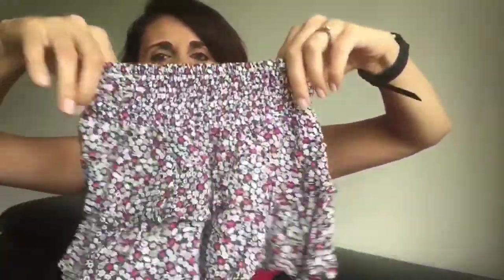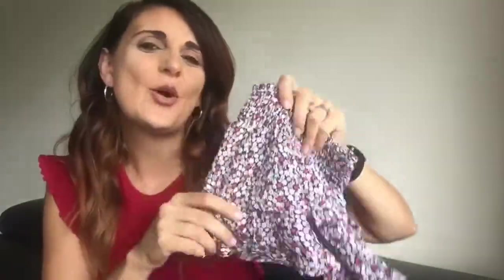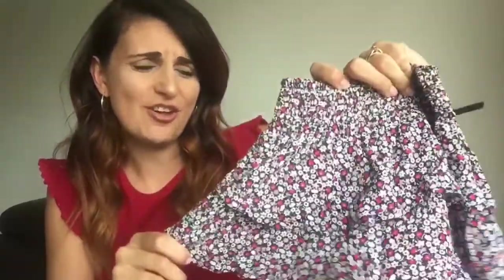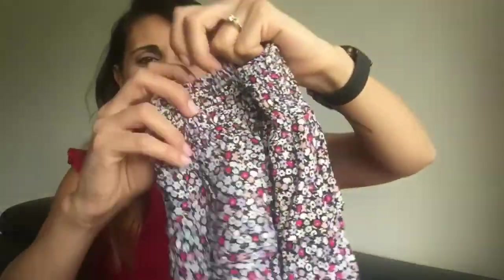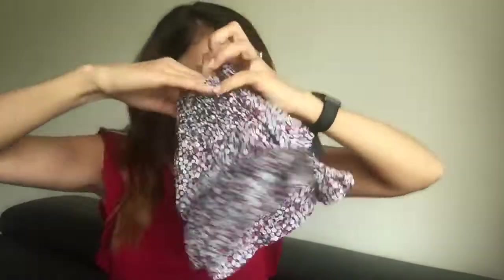Moving on to the clothing I got for my kids. The first thing I got for my daughter Adriana, who is two years old, is this little skirt — a really nice flowy and flowery skirt. This was $10.00. She is still in a size one even though she is two; she's just so tiny.